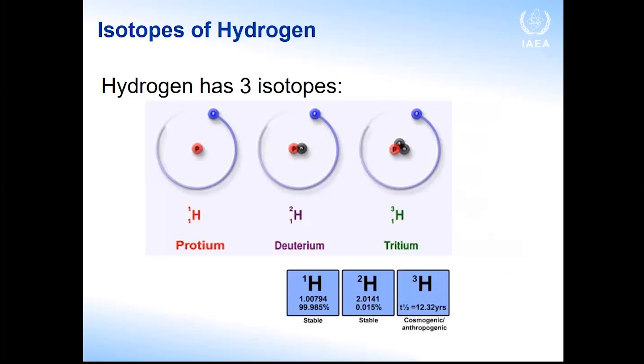Of the two stable isotopes of hydrogen, protium is the most present in nature, while deuterium is much less present — and that's why we use it as a tracer. We work with deuterium.